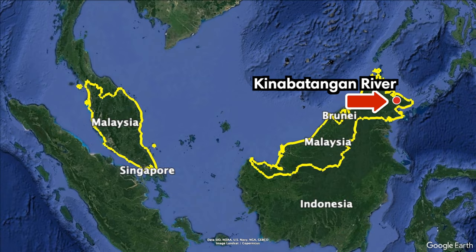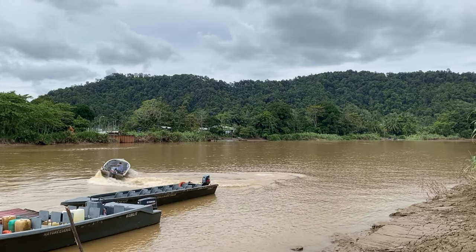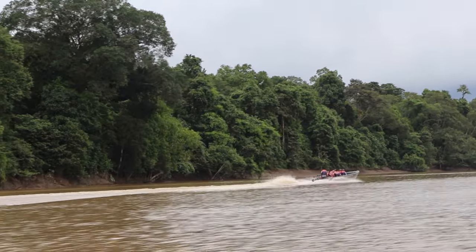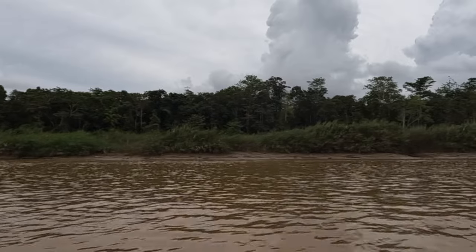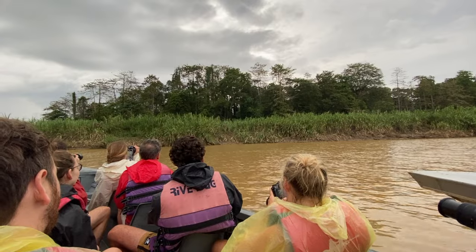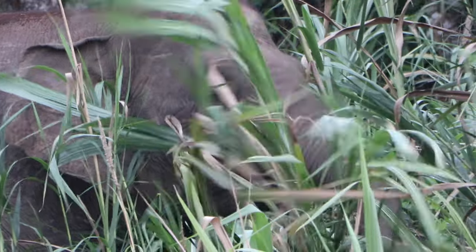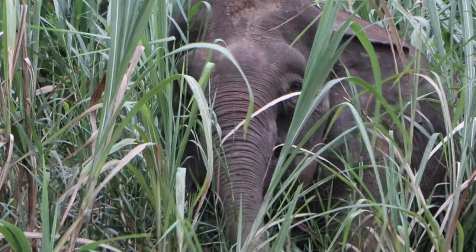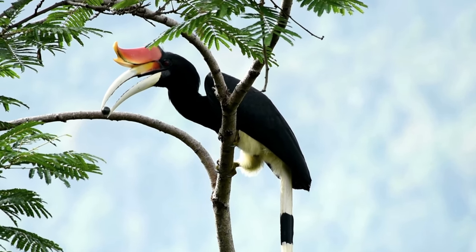The Kinabatangan River flows through northeastern Sabah, which is part of Borneo island in Malaysia. It's the second longest river in Malaysia, measuring 560 kilometers or 350 miles from its headwaters in the mountains to its outlet in the sea. The river is known to be one of the best and most easily accessible places to see unique wildlife in Southeast Asia. Some of Borneo's most intriguing animals live along the riverbanks, such as the Borneo Big Five.